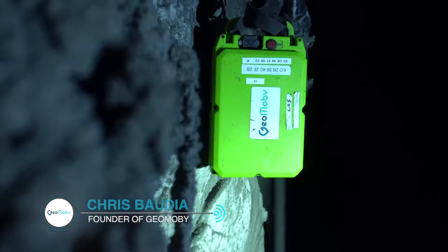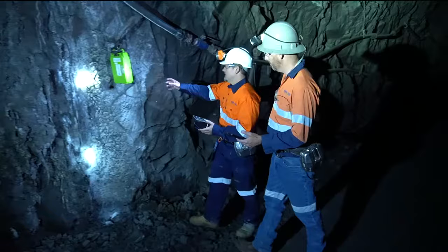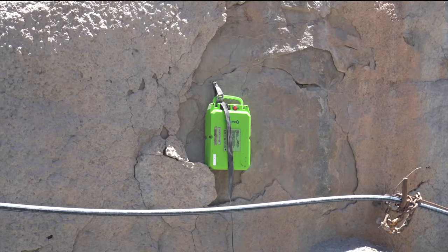The GeoMembe solution is a game changer. It's based on Bluetooth Low Energy, which is the same protocol used to connect your phone with your headsets. It's also very power efficient — we're running about 10 to 12 months on battery life without compromising on the accuracy.